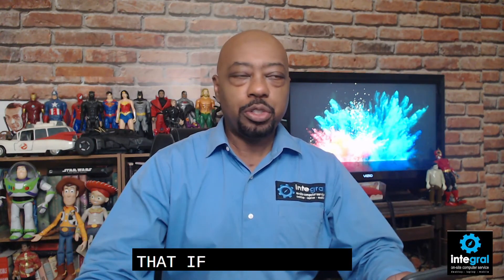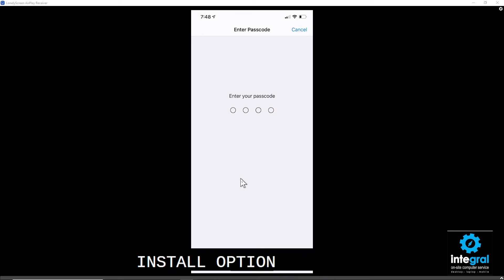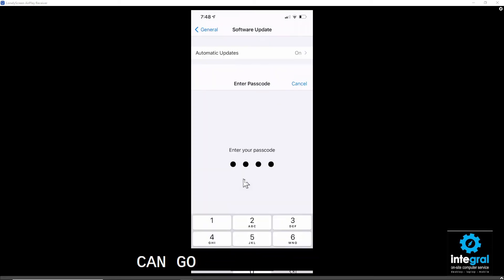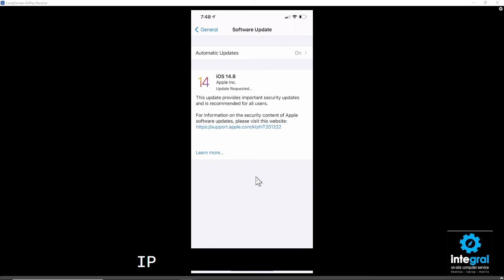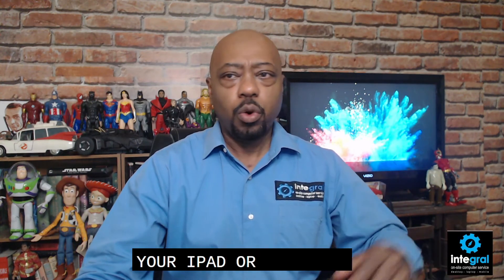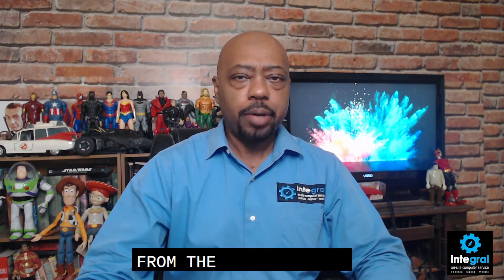You may not realize this update will protect you from Pegasus, but it will. So if you see iOS 14.8 on your iPhone, you definitely need to click on the Download and Install option, enter your password, and start downloading the update that will protect your iPhone from Pegasus. These steps are the same on an iPad, and you can do the same steps to ensure that your iPhone and your iPad are up to date and protected from the Pegasus software.